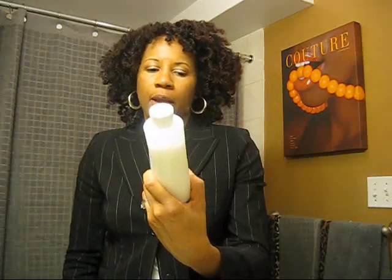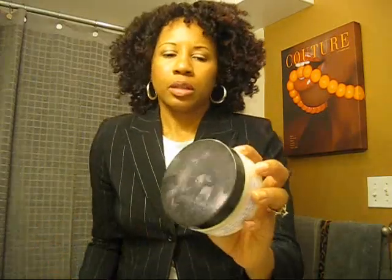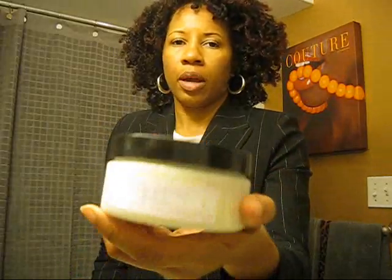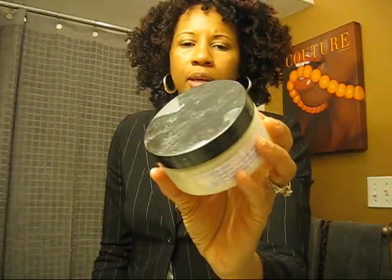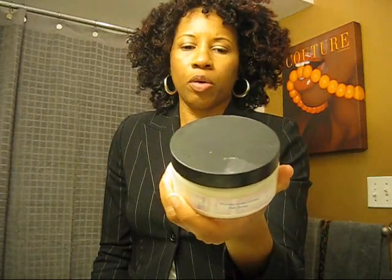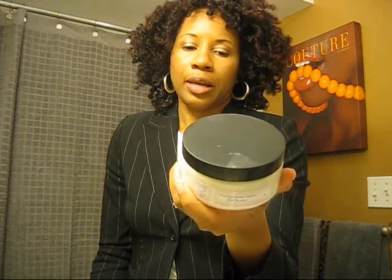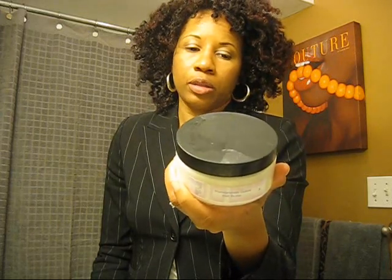Underneath it I put the Karens Body Beautiful Luscious Hair Milk, and I still don't think I've done a review on that. I think I did the deep conditioning mask and that was it. This is the Karens Body Beautiful Hair Butter and it comes in an 8 oz jar. It has shea butter, cocoa butter, mango butter, jojoba butter, aloe butter, essential and/or fragrance oils, grape seed oil, and vitamin E.